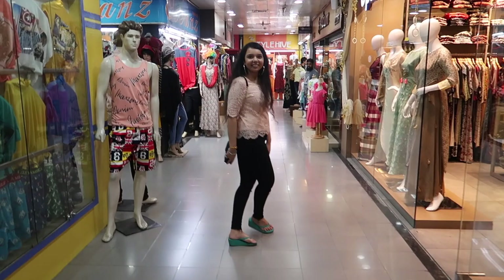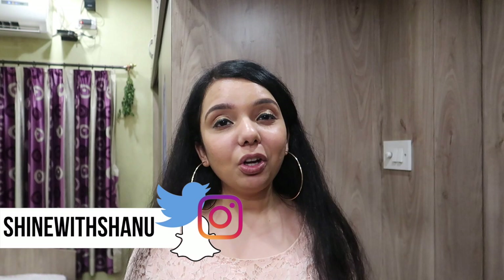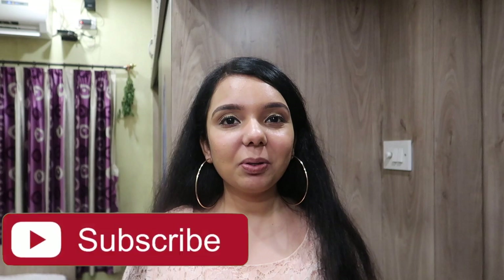I have not included heavy outfits like lehengas in this video — I think I'll be making a separate video for that. If you enjoyed this, give it a thumbs up and do subscribe to my channel. Thank you so much for watching, bye for now!